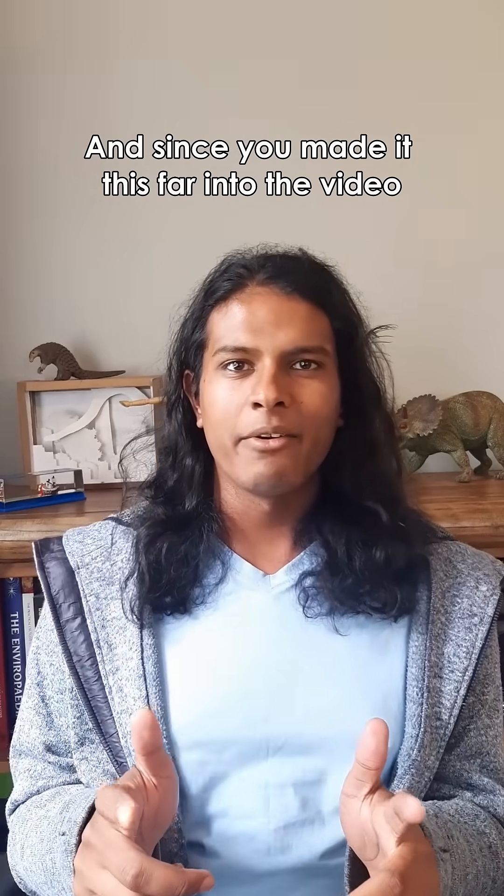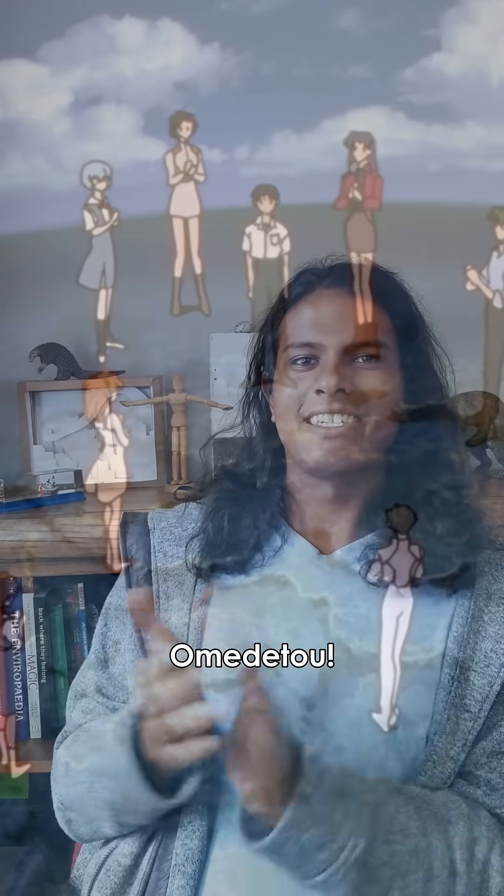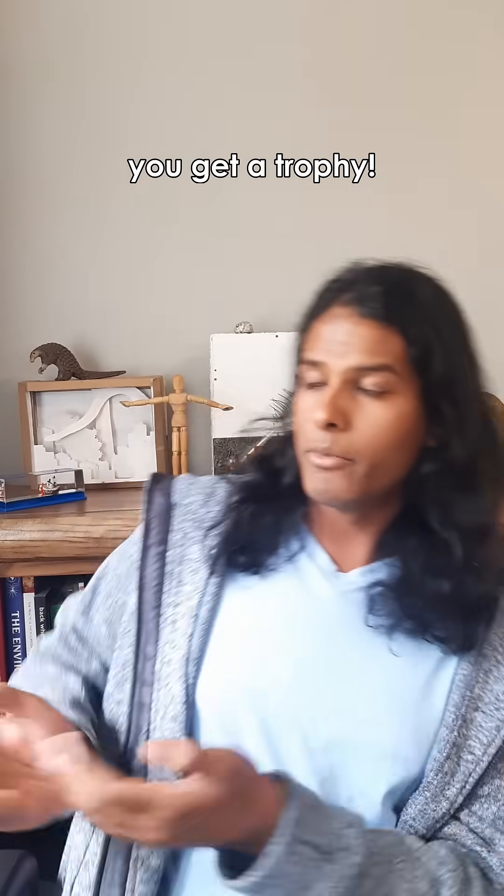And since you made it this far into the video, you get a certificate. Congratulations! If you like and follow, you get a trophy. Just saying.